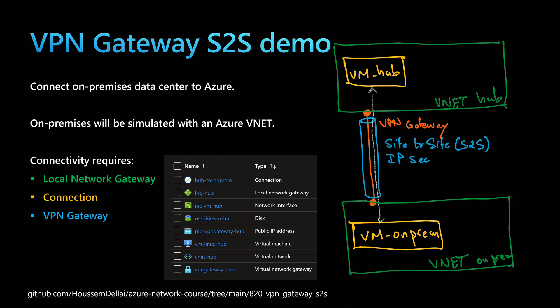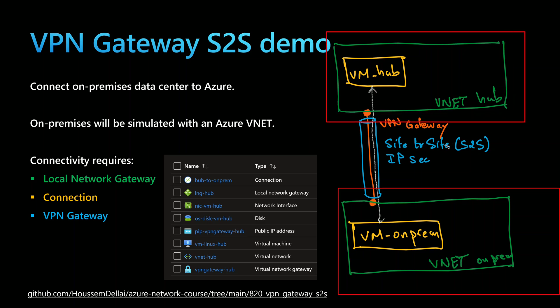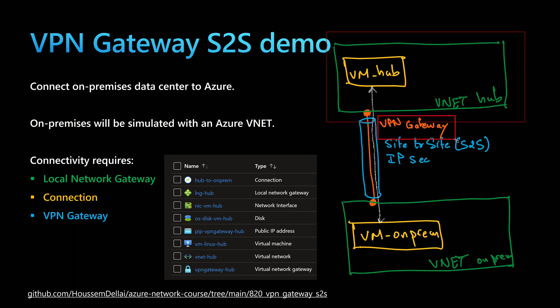In this video demonstration, you will learn how to use Azure VPN Gateway with site-to-site configuration to connect an on-premise data center to an Azure virtual network. We'll be using the Azure VPN gateway with site-to-site configuration that will create the IPsec connection — a secure tunnel between the on-premise and the Azure virtual network. To enable this connectivity, we'll also rely on Azure connection and the local network gateway.